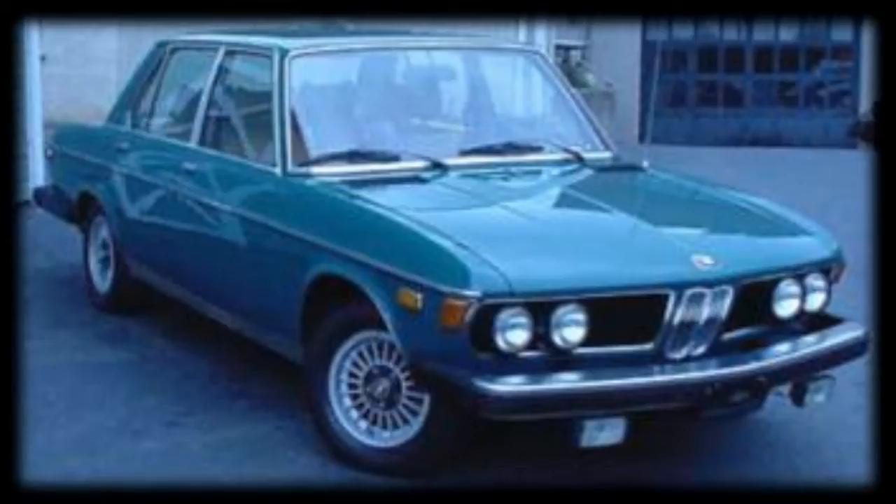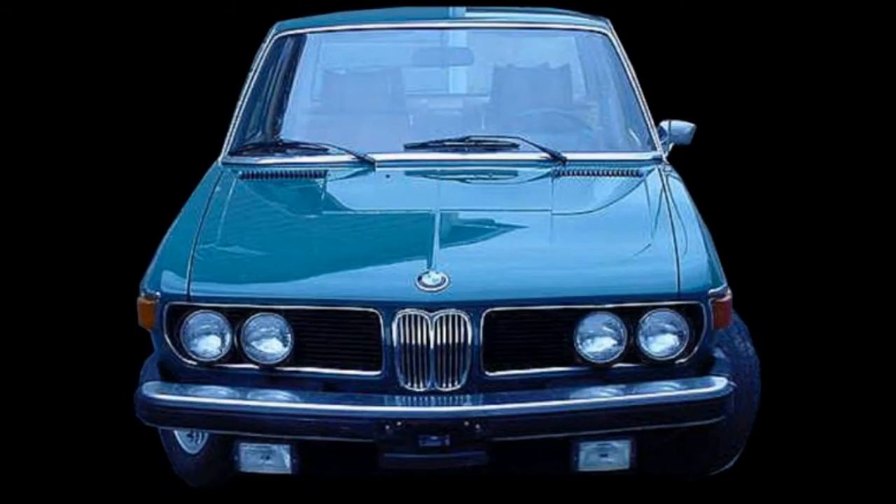I absolutely love the BMW 3 — I think they were a wonderful car. They're hard to find in great condition now; you're looking at a car that's 40 years old, getting a bit long in the tooth.